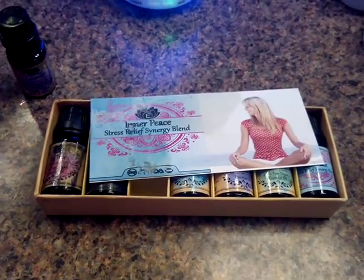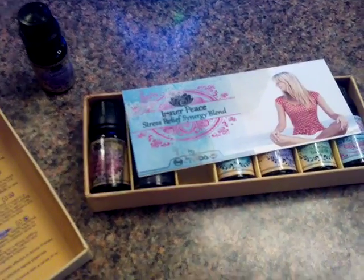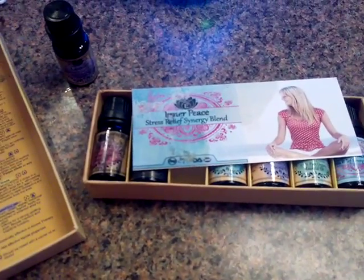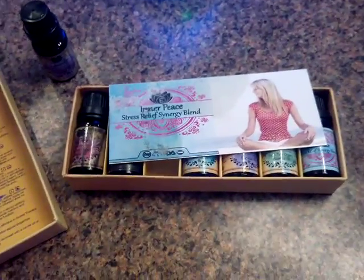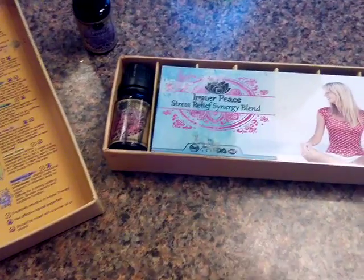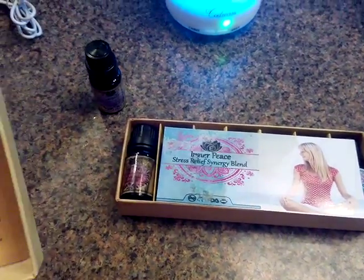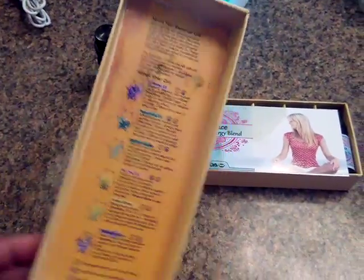I'll put a link below so you can see it. I did receive this item at a free or reduced price to give my honest review. What I'm using right now is lavender oil and it smells awesome. I'll leave the link below — talk to you guys later, bye bye!